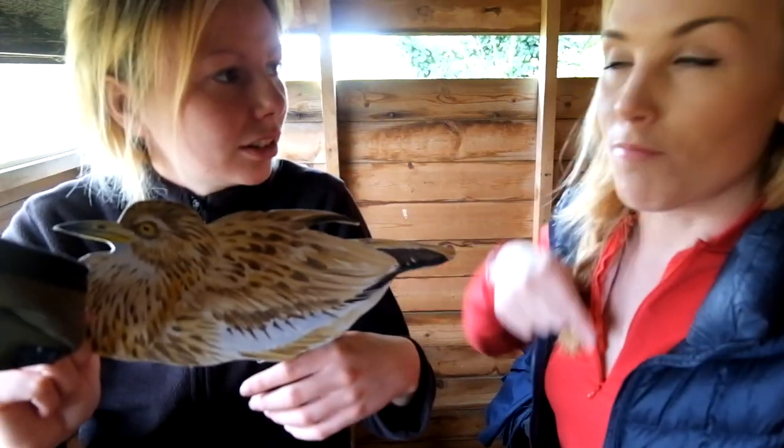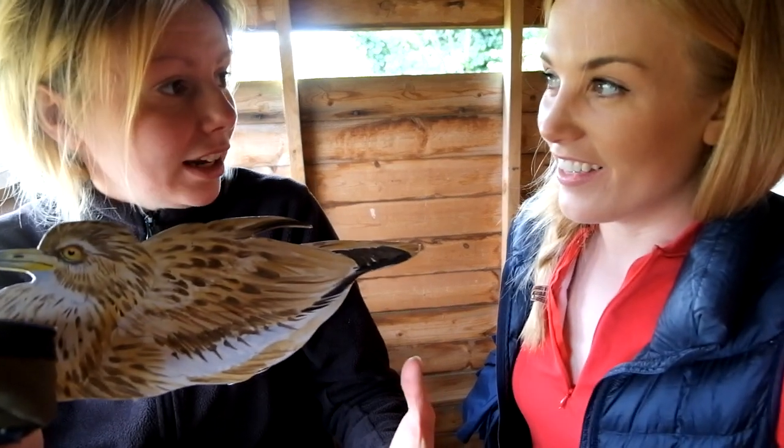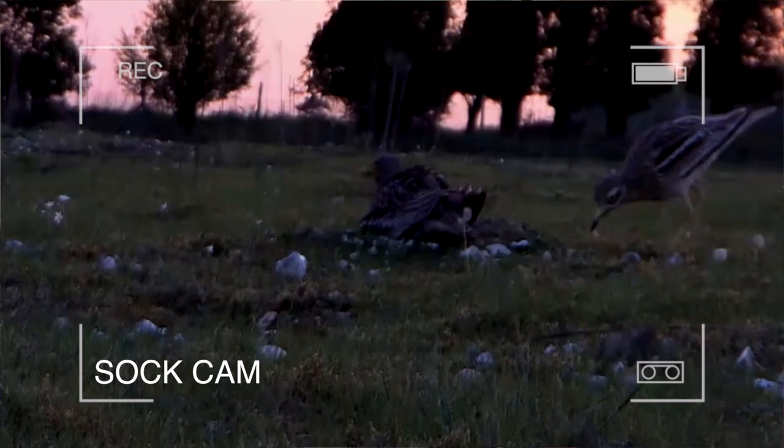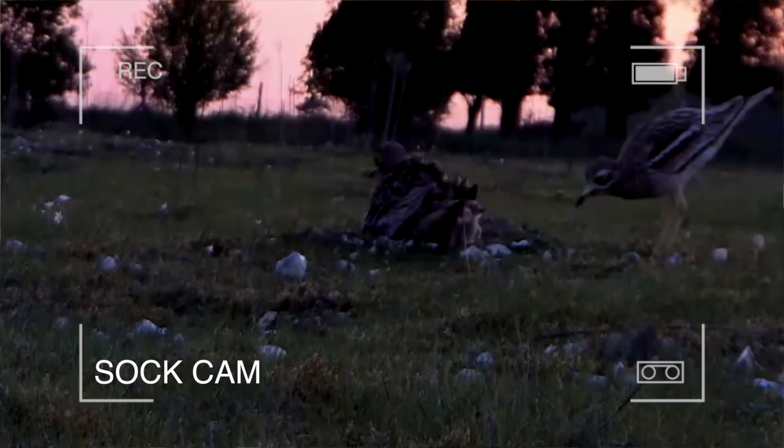Why do they have such a bright yellow beady eye? The bright yellow beady eye is actually to let all the light in — because they're dawn and dusk feeders and there are very low light levels at night, it draws in all the light particles to actually maximize what they can see.